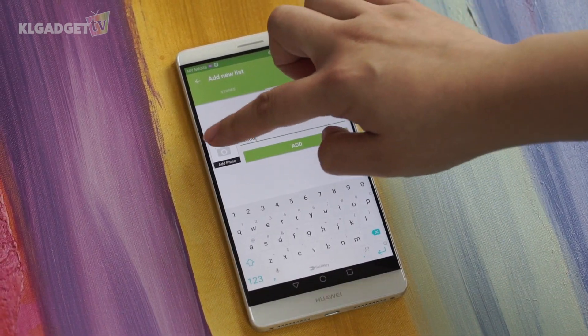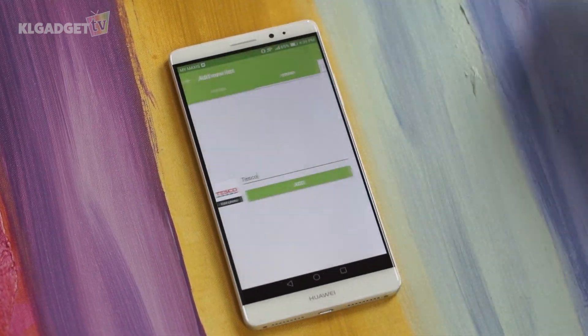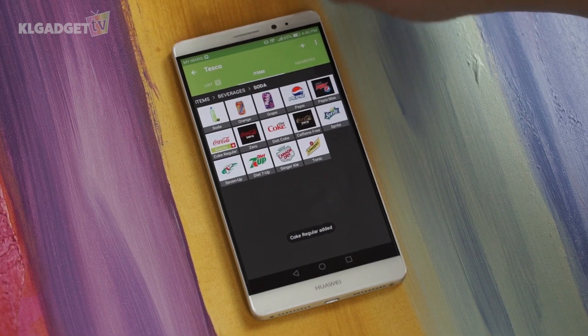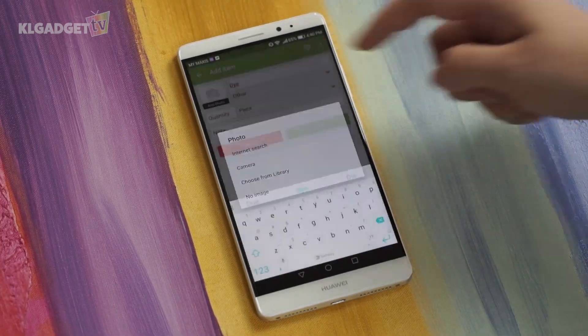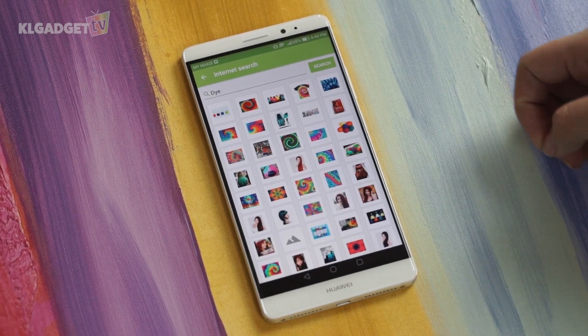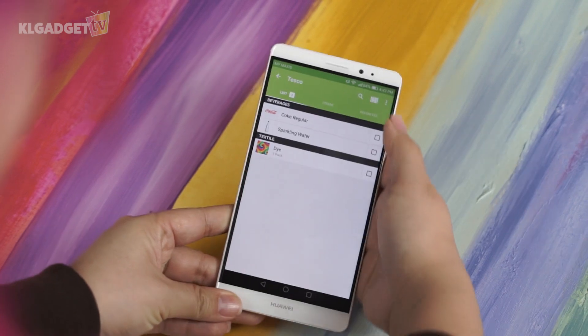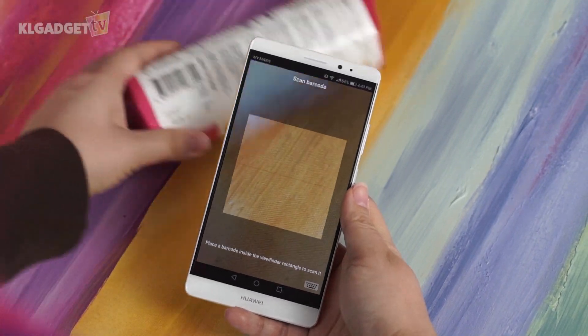Key in Tesco and add an image. You can either take your own photo or use an image from the internet. Now tap Add — here's your list. You can add commonly used stuff from its database, or add your own with an image or photo. If you're fussy about a brand, you can scan the barcode or manually add the item in.